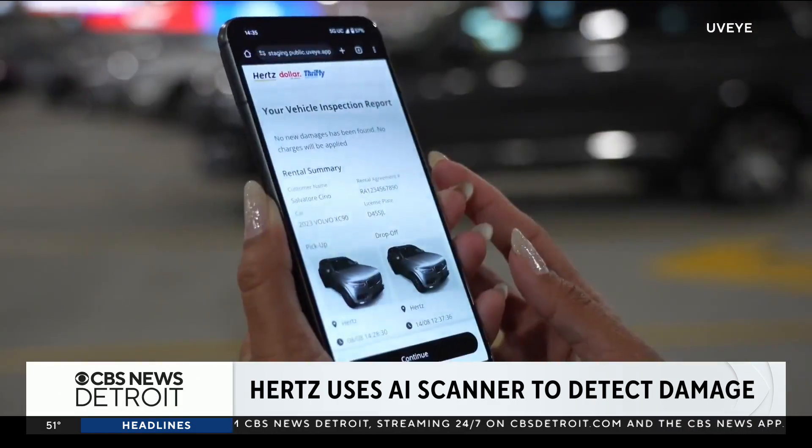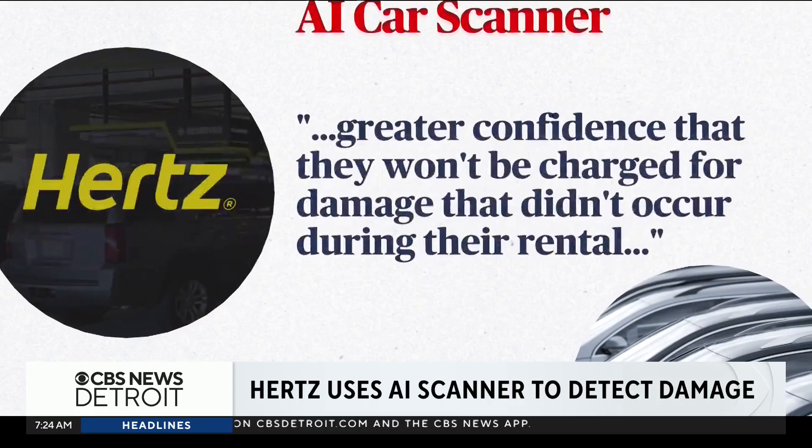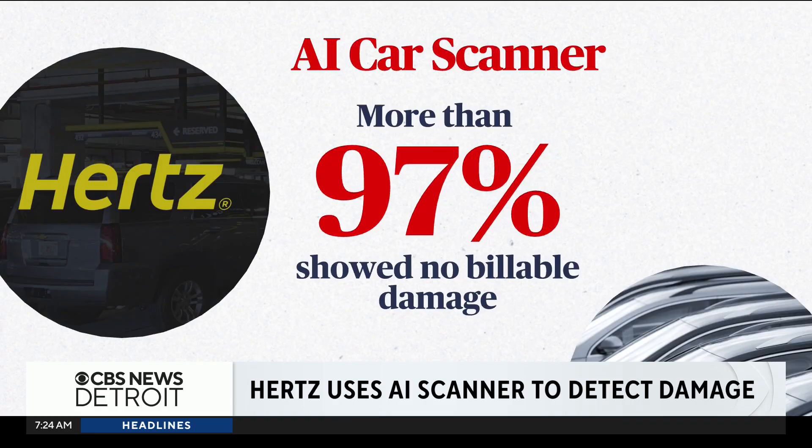Hertz declined our interview requests, but says the system offers precision and objectivity, giving its customers greater confidence that they won't be charged for damage that didn't occur during their rental. And more than 97% showed no billable damage.